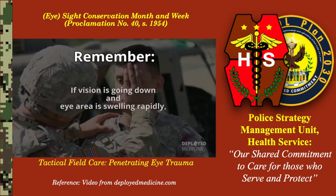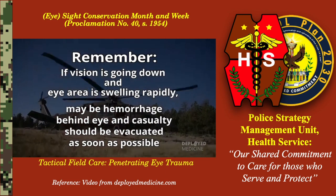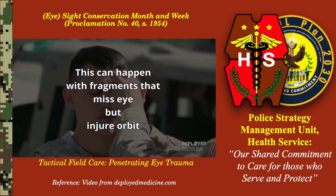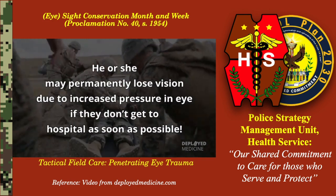Remember, if vision is going down and the eye area is swelling rapidly, there may be a hemorrhage behind the eye and the casualty should be evacuated as soon as possible. This can happen with fragments that miss the eye but injure the orbit. He or she may permanently lose vision due to increased pressure in the eye if they don't get to a hospital as soon as possible.